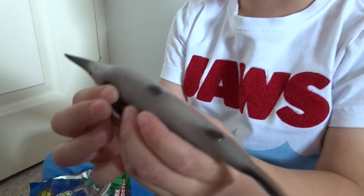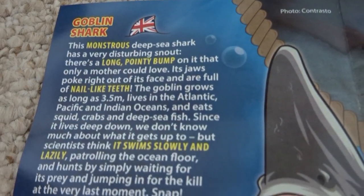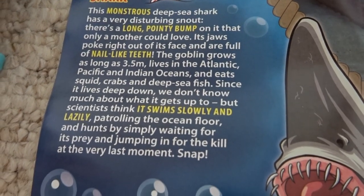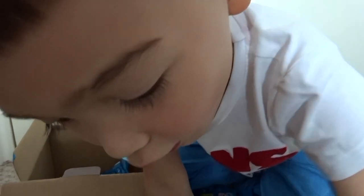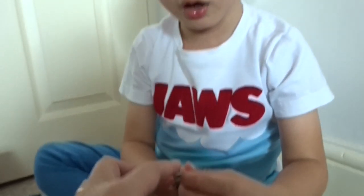Look at this! That's amazing! Look at the mouth — is it a marlin or a shark? What is it? It's got a goblin shark! Its face is full of nail-like teeth! So the teeth are really quite sharp! It's quite slow. The teeth are really sharp — but it's not dangerous, not really dangerous, because they don't eat people!